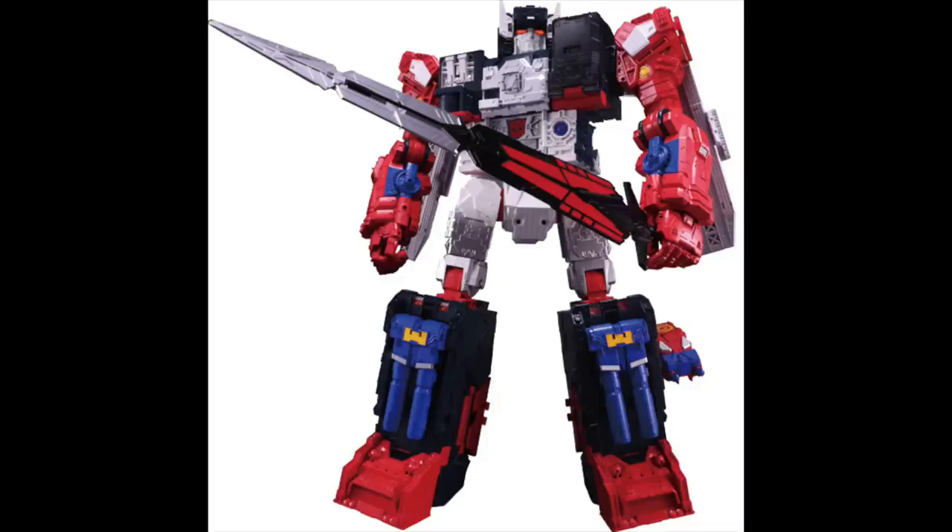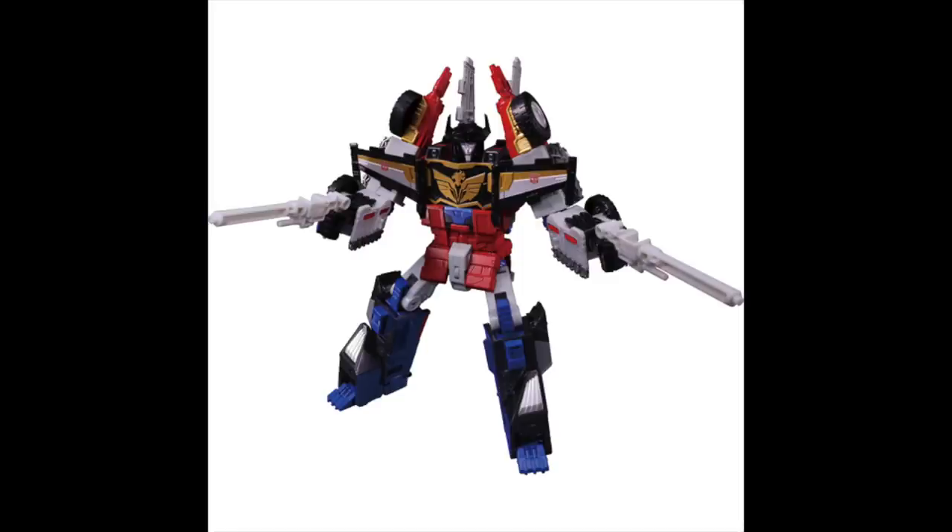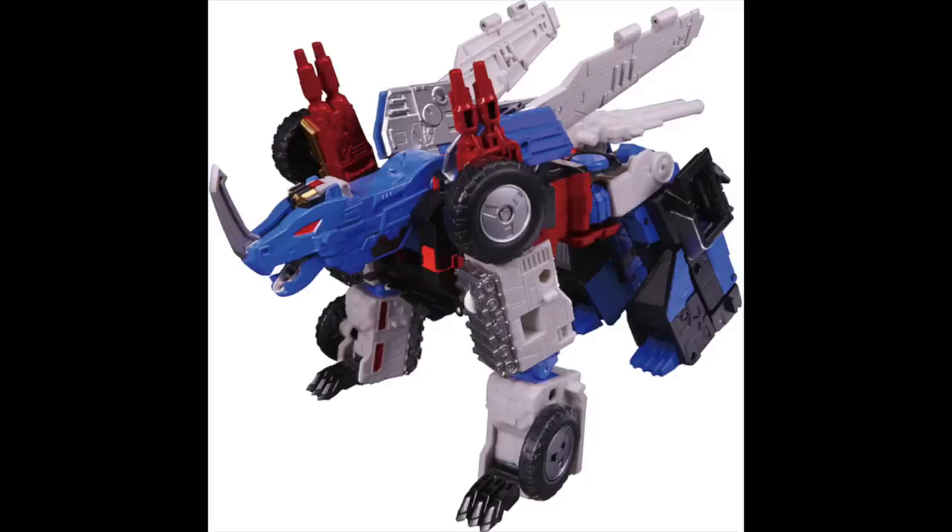They showed off a Takara Legends Grand Maximus, which is a repaint of Fortress Maximus — definitely looks cool. A slightly more interesting one is the Takara Legends Great Shot, their six-shot character. That one looks particularly cool especially if you are a Braves fan. But the one I want to talk about is the reissue, and that is because Takara is reissuing a fan favorite: Godfire Convoy.